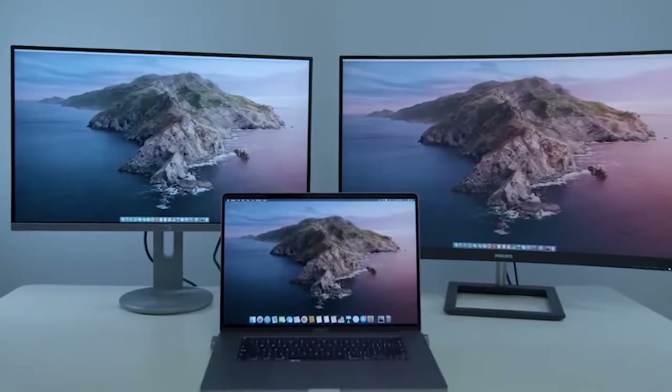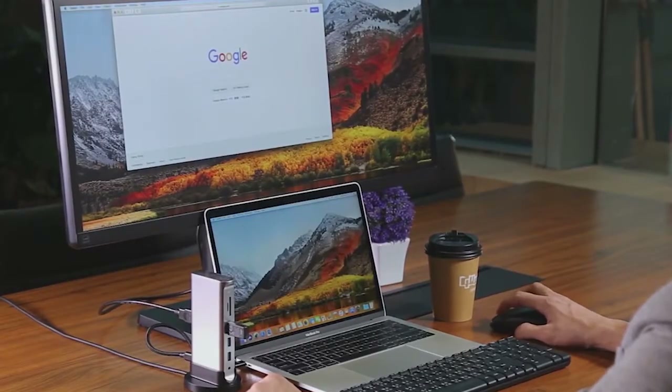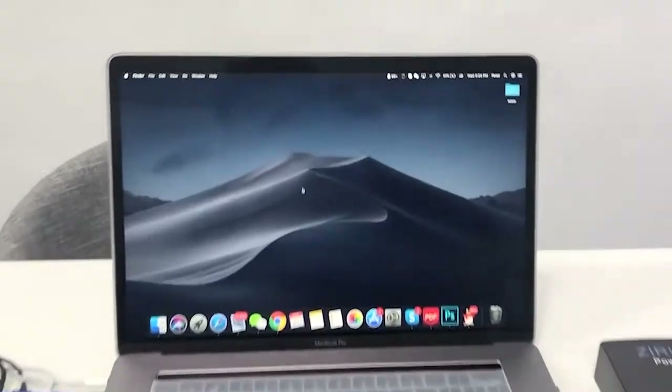At the very least, we recommend picking up one of the best MacBook Air cases. Note that the new MacBook Air with M1 chip is the same size as the MacBook Air that came out earlier in 2020, so cases are interchangeable. Here are some of the best MacBook Air accessories.